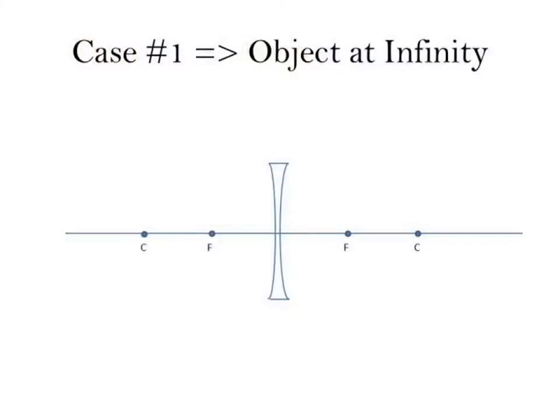We also have concave lenses, which are diverging lenses — thicker at the ends than at the center. I'm going to cover just two cases here: case one with the object at infinity, and case two where the object is not at infinity, without worrying about all the cases in between.